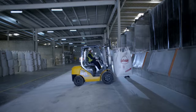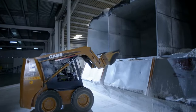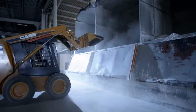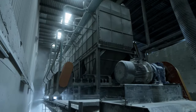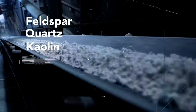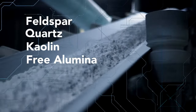RAK Porcelain is among the few porcelain manufacturers who create our own unique body and glaze recipes. Our skilled experts create our secret formula, which consists of four basic and major components: feldspar, quartz, kaolin and free alumina, which get milled to the specific consistency and then blended.